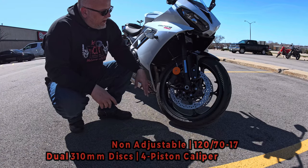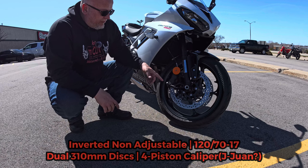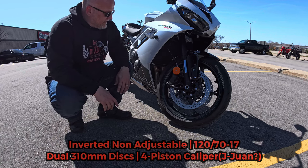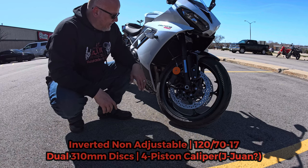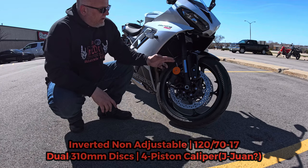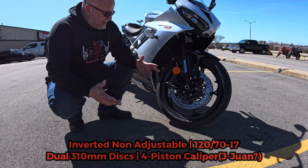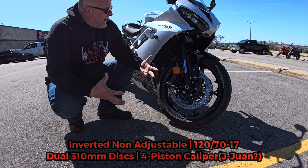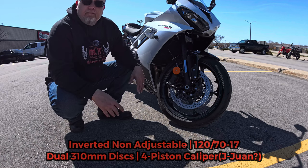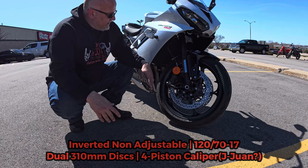Up front we have a 120/70-17 front tire with 310 millimeter discs — two of them. We have four-piston calipers, Triumph branded, though I'm not sure who makes them. We have an inverted non-adjustable front suspension, which for the category and price point, I would have liked some adjustability, but it's not really that big of a deal.